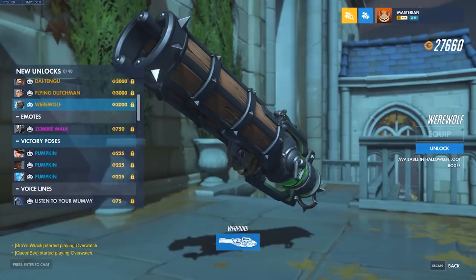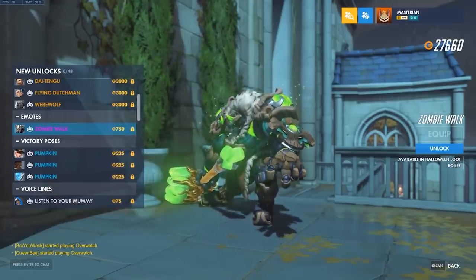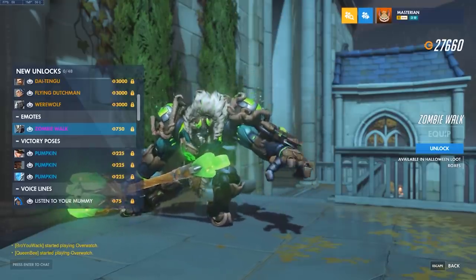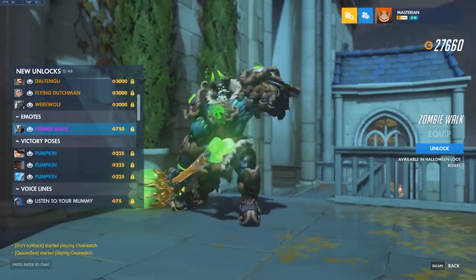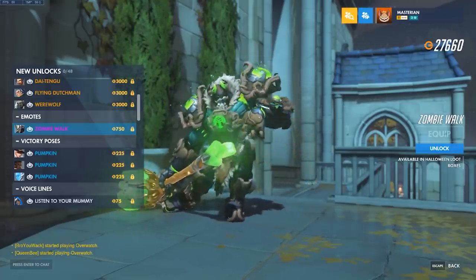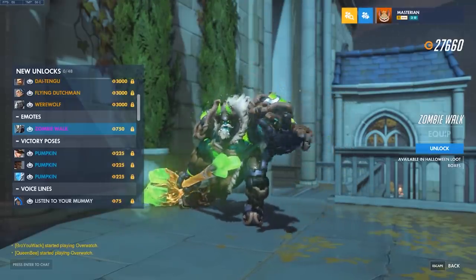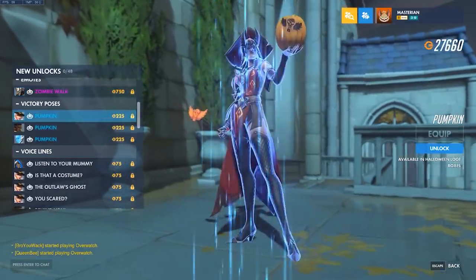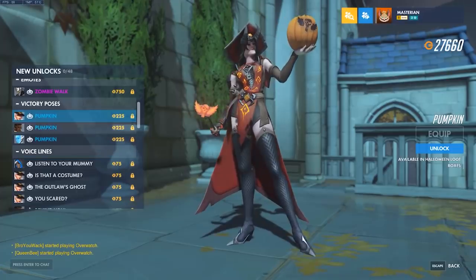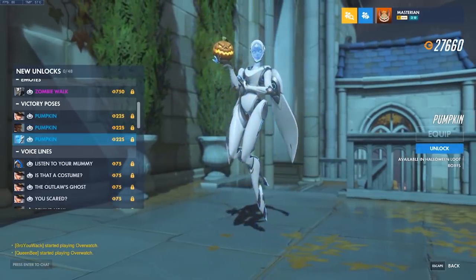Let's move on to the other cosmetic items. The emote is Zombie Walk — this is like the Bastion zombie one, except for Reinhardt. I like that. This will make a fine alternative to charging headlong into the enemy team. Victory poses: pumpkin, pumpkin again, and pumpkin again.